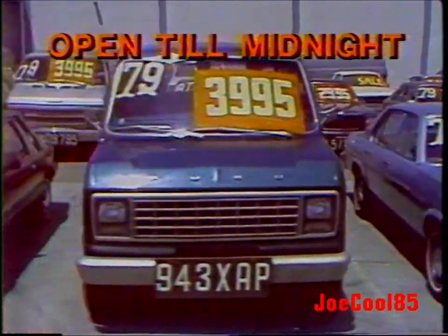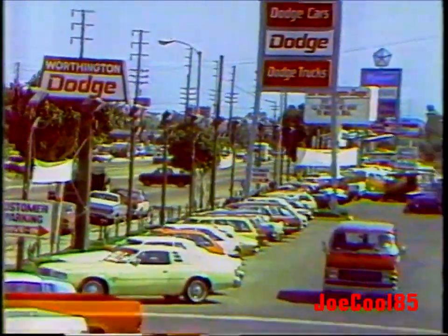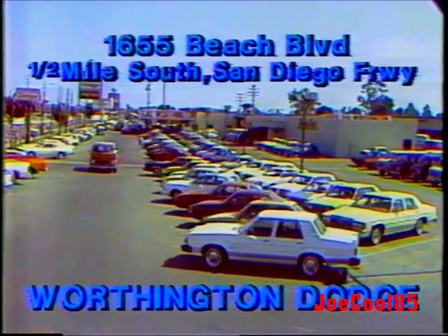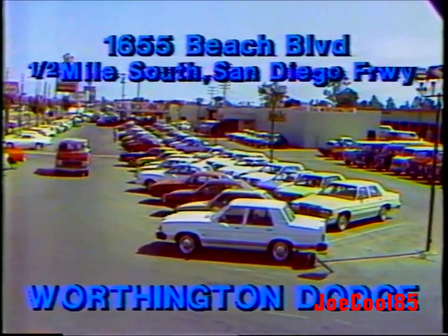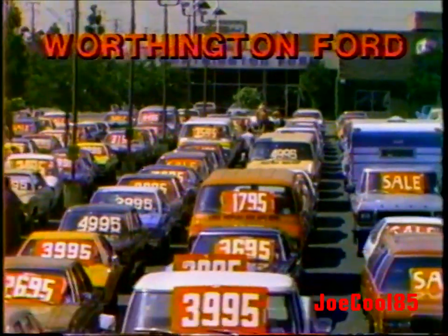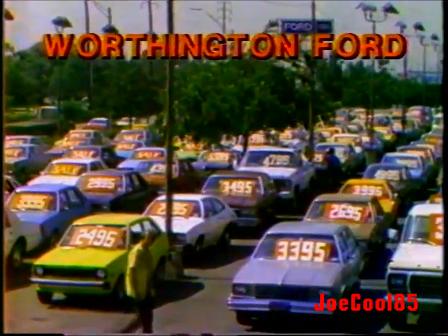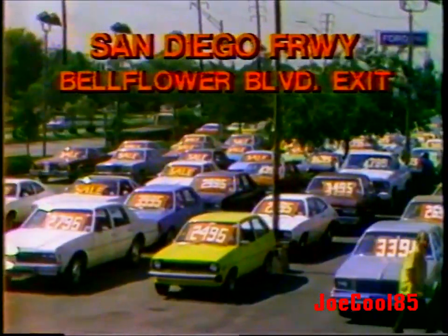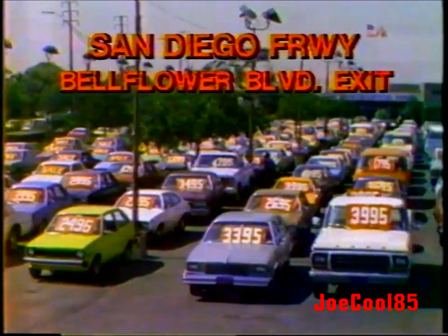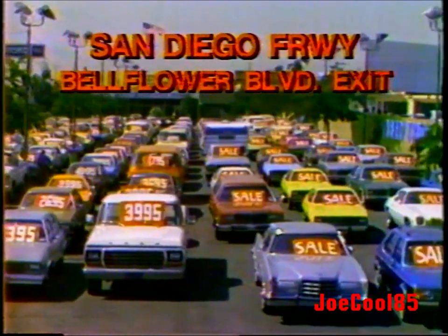We're open every day till midnight. Two giant locations — Dodge headquarters: Worthington Dodge in Huntington Beach on Beach Boulevard, just south of the San Diego Freeway. These cars are on special sale at Worthington Ford in Long Beach — San Diego Freeway at Bellflower. Come down the San Diego Freeway to Bellflower and turn north. We're open every day till midnight. Worthington Ford, 2850 Bellflower Boulevard in Long Beach. Thanks a bunch — I'll see you here.